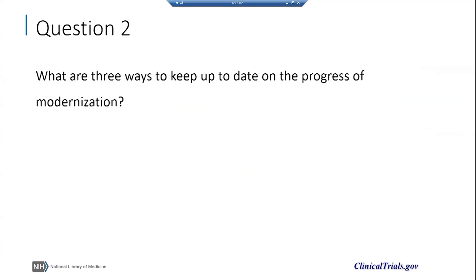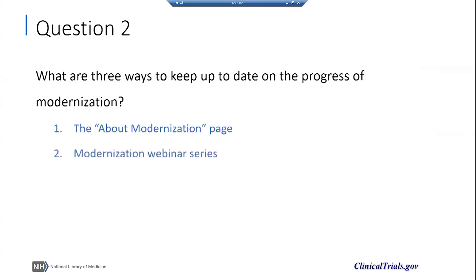What are three ways to keep up to date on the progress of modernization? The answer: by visiting the about modernization page on the classic ClinicalTrials.gov website, by attending or reviewing the modernization webinar series, or by signing up for the Hot Off the PRS email bulletin. Thank you for your attention.